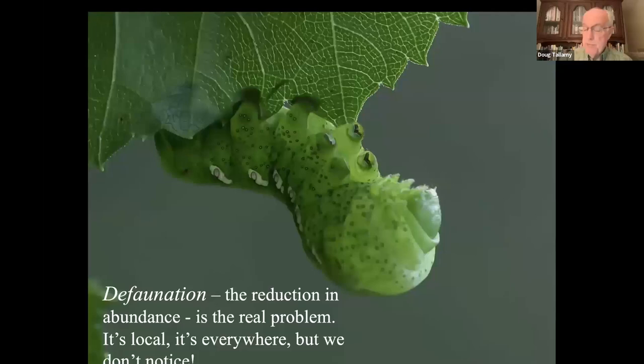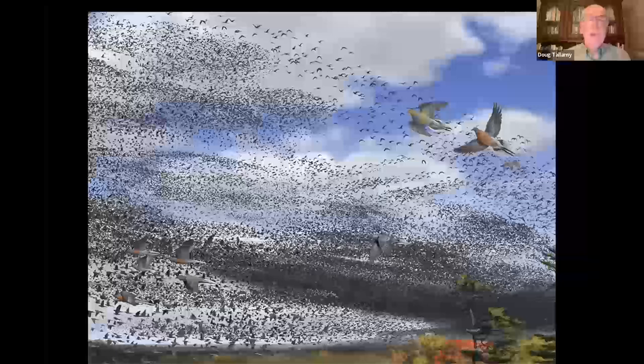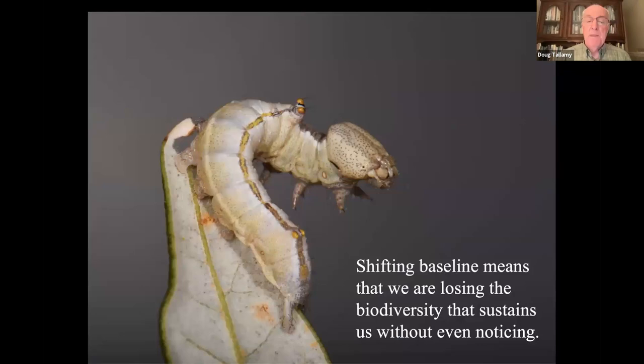We don't notice it because of what we call shifting baseline. We tend to think the world is right the way it was when we were growing up. So if we're born in an era where a lot of species are already gone, we don't know they belong there. We don't miss them. Nobody is missing the passenger pigeon — it was the most common bird in the entire globe, but it was gone before any of us were born, so we don't miss it. We're losing biodiversity over decades and most of us don't even notice.